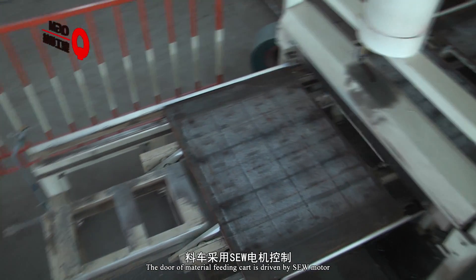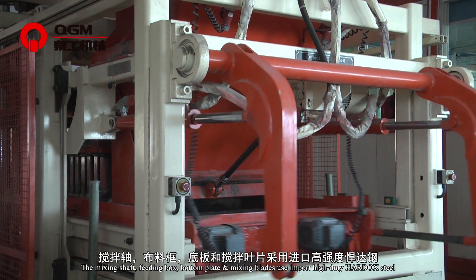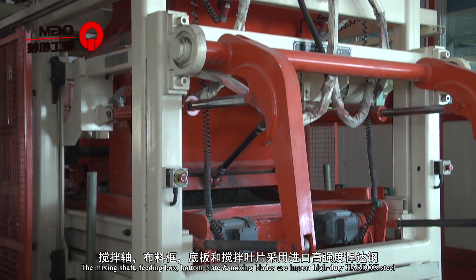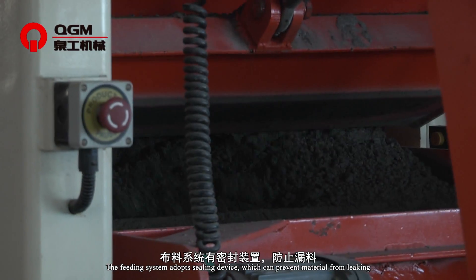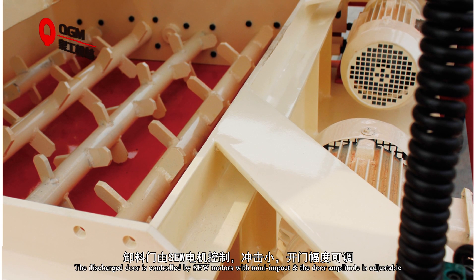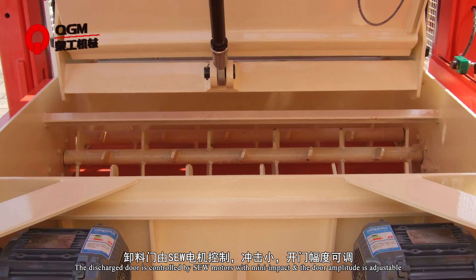The dial of the material feeding cart is driven by a SEW motor. The mixing shaft, feeding box, bottom plate, and mixing blades use imported high-duty heat-resistant steel. The feeding system adopts a sealing device which can prevent material from leaking. The discharge dial is controlled by SEW motors and the dial amplitude is adjustable.